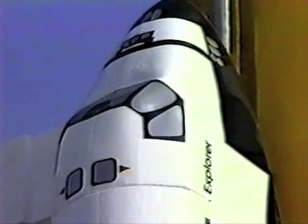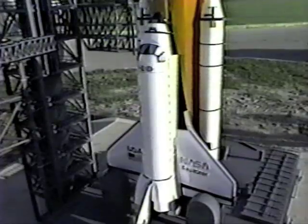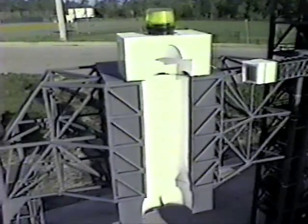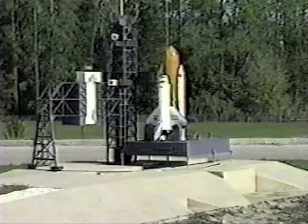Tuesday, the shuttle named Explorer, with its external tank and solid rocket boosters, was ready for its maiden flight. Robert Crippen, former shuttle astronaut and now head of the Kennedy Space Center, pushed the button.